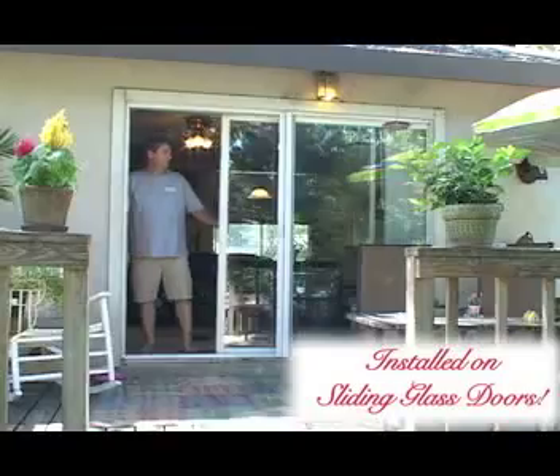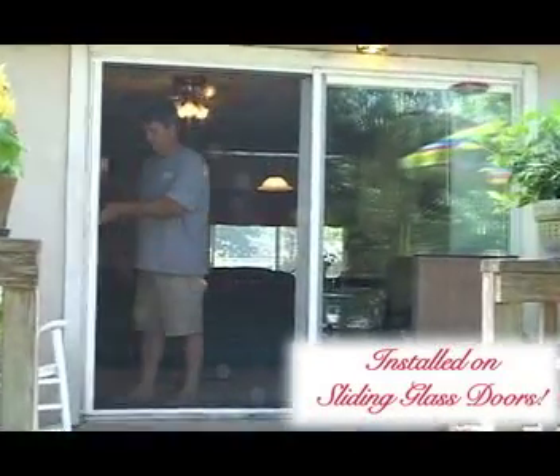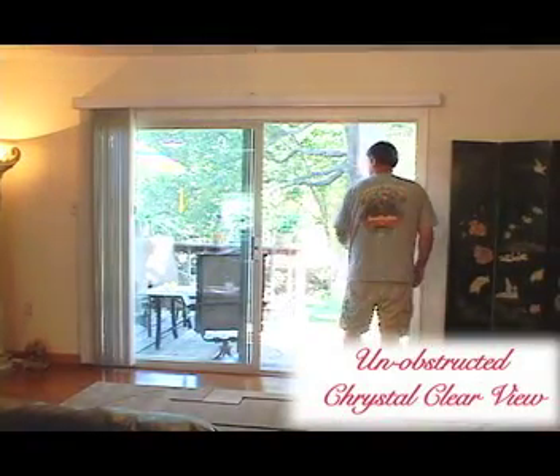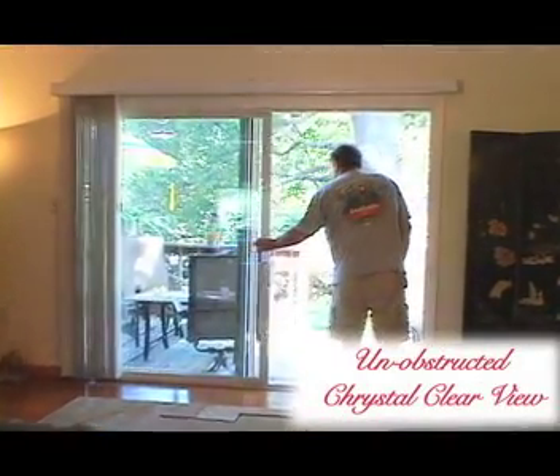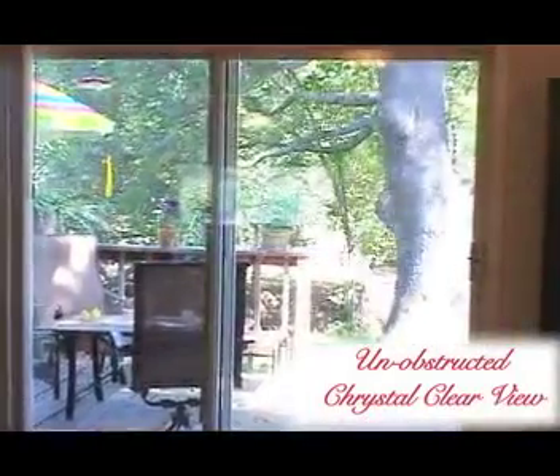One of the most popular applications for the Mirage is on your sliding patio glass door. Mounted directly in the center between the two panes of glass, you've got a perfectly unobstructive view without being forced to look through the sliding screen door on one side or the other. Nothing to look through means an unobstructive view for you.